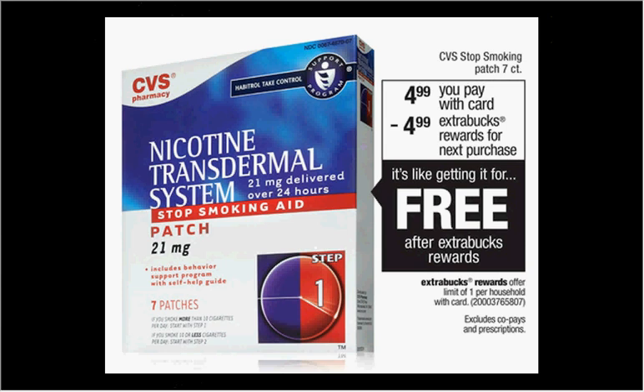CVS is pretty committed to helping people quit smoking and they're also going to stop selling cigarettes. Part of the promotion is the nicotine patch this week. The seven-count of the 21 milligram patches are $4.99. When you buy one, you'll get $4.99 back in extra care bucks — so it's like getting it for free.